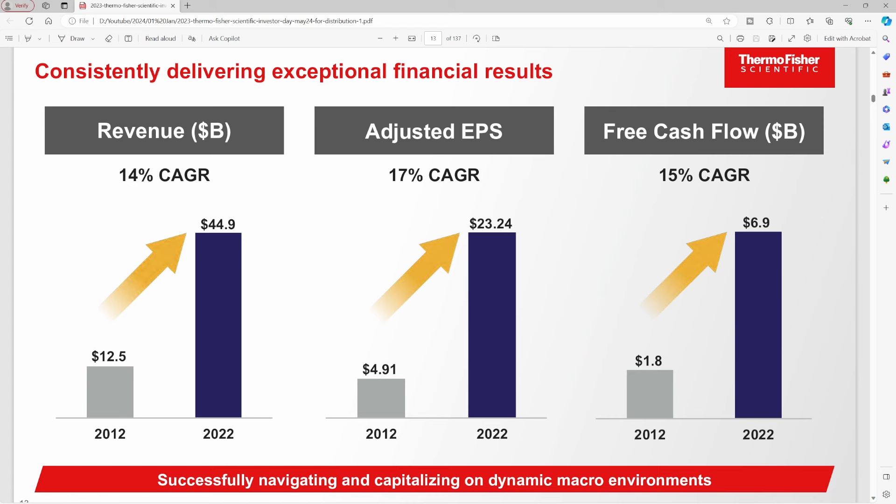I do want to point out that their CAGR growth, according to their investor presentation over the last 10 years, has been about 14% on the revenue side, 17% on adjusted EPS, and 15% on free cash flow. So this company has grown tremendously, even at a $200 billion market cap.